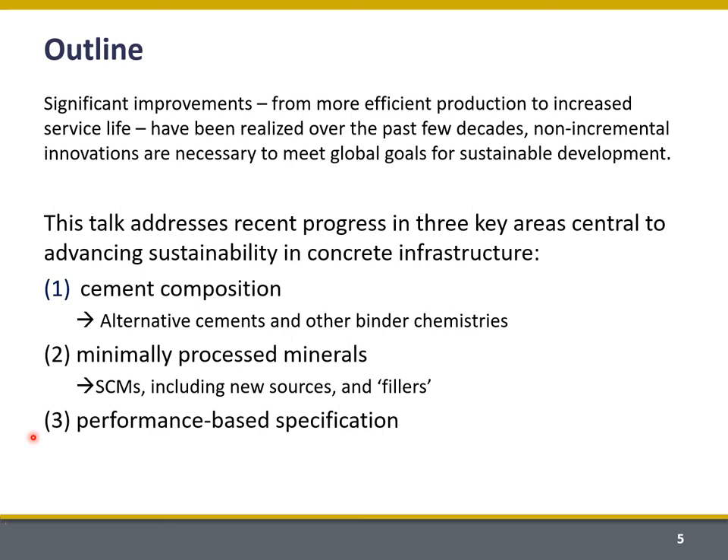And then I'm going to address performance-based specification. In order to realize these objectives, I see an important shift needed in the way that we specify our materials and our concrete.